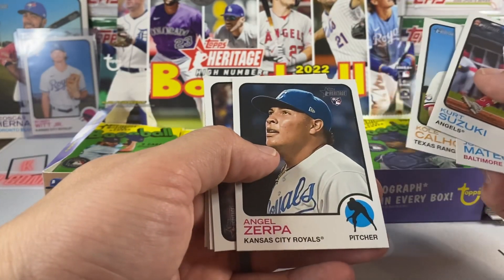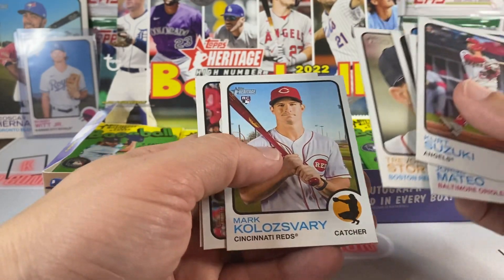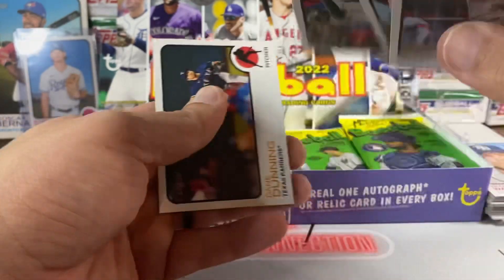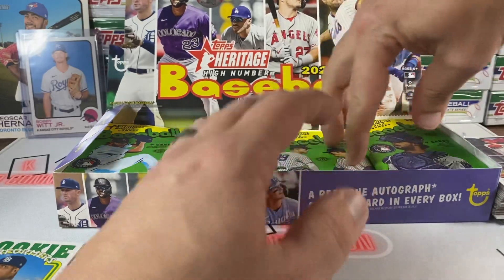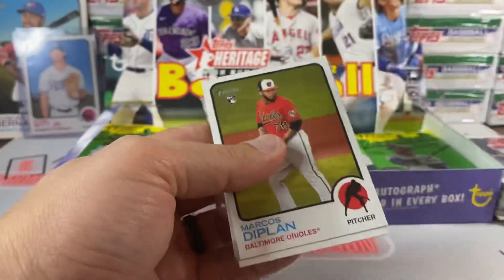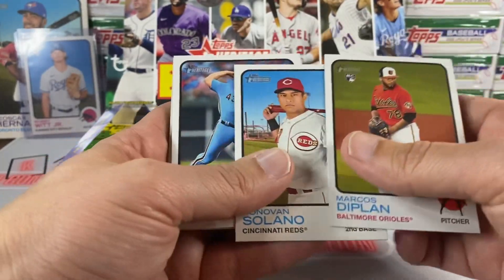Cole Calhoun, Angel Zerpa, Royals. Let's see what I got my autograph on — oh wait, it wasn't him. Out of the Optic that was one of my autos. Also had a Yordan Alvarez so he at least kind of saved the box a little bit — a guy with some staying power.